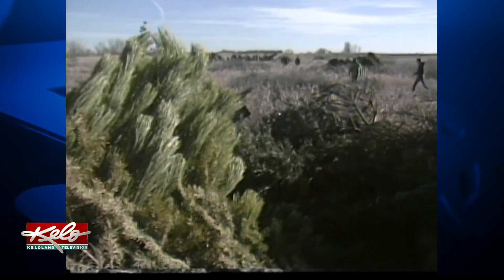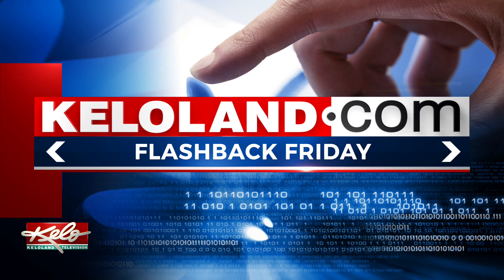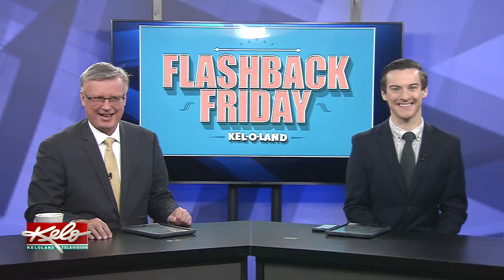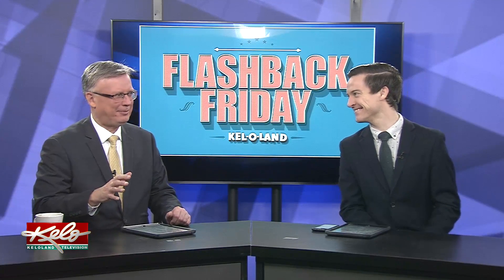Perry Groton, KELOLAND News. Hey, I know that guy! To see more stories from our archive, head to KELOLAND.com and search for Flashback Friday. I think that program also had a little benefit because they put it along the roadway so it acted as kind of a windbreak for drivers.